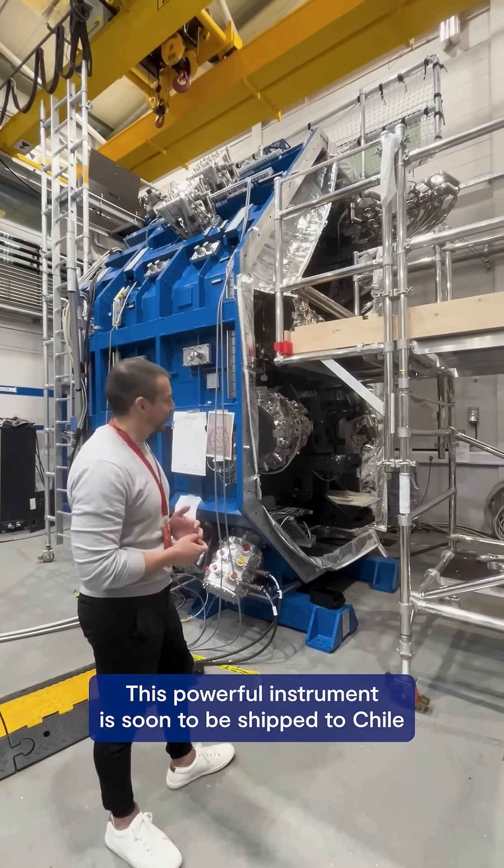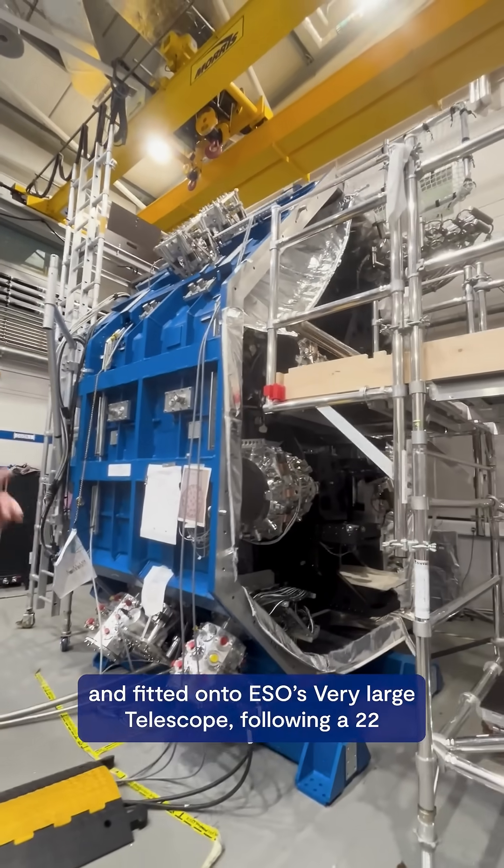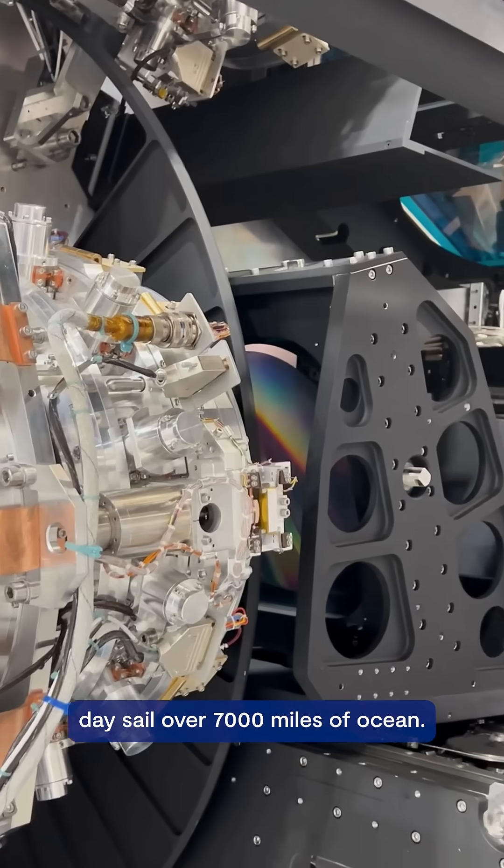This powerful instrument is soon to be shipped to Chile and fitted onto ESO's Very Large Telescope, following a 22-day sail over 7,000 miles of ocean.